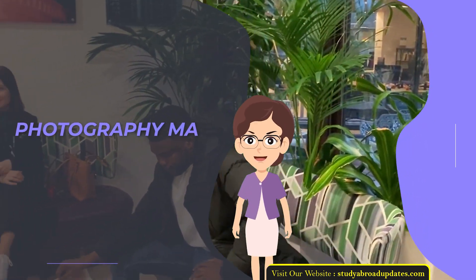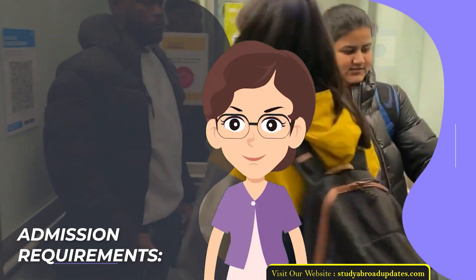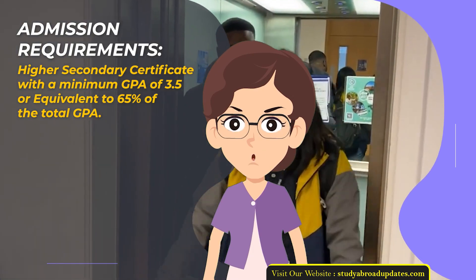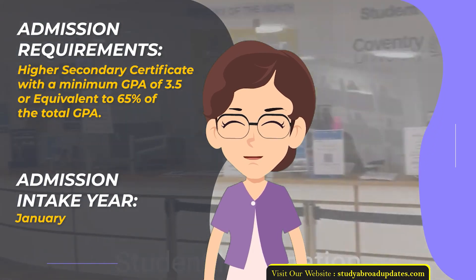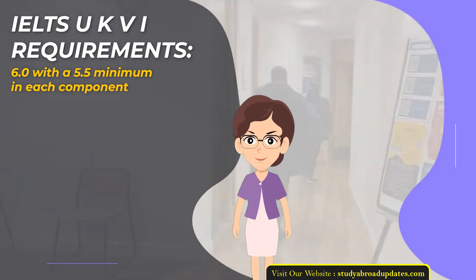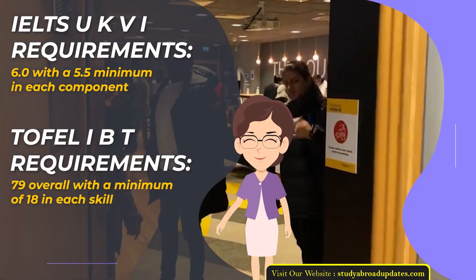Photography MA. Fee: £16,950 per year. Duration: 1 year. Admission Requirements: Higher Secondary Certificate with a minimum GPA of 3.5 or equivalent to 65% of total GPA. Admission Intake Year: January. IELTS UKVI Requirements: 6.0 with a 5.5 minimum in each component. TOEFL IBT Requirements: 79 overall with a minimum of 18 in each skill.